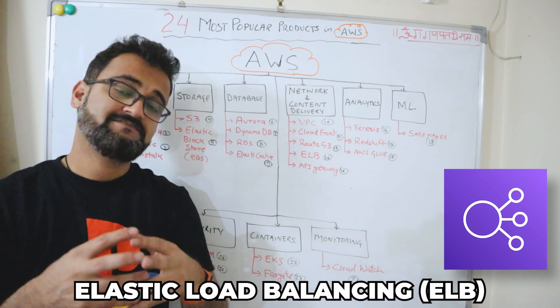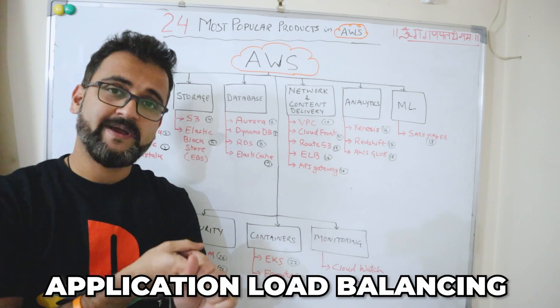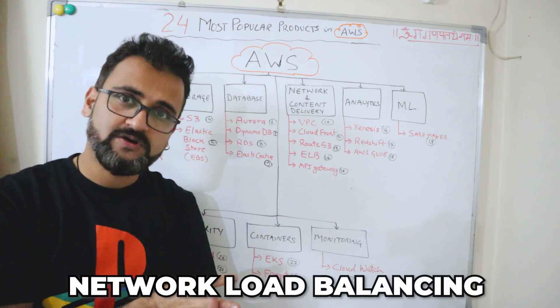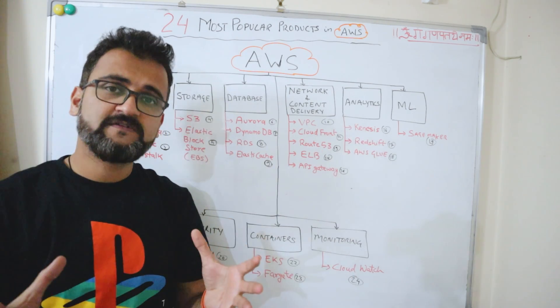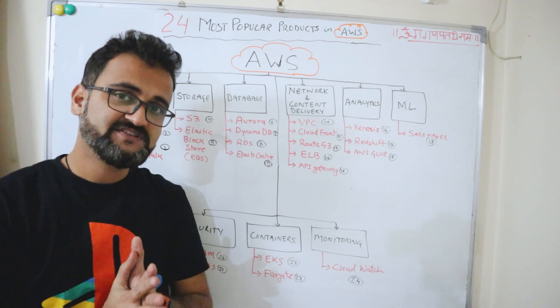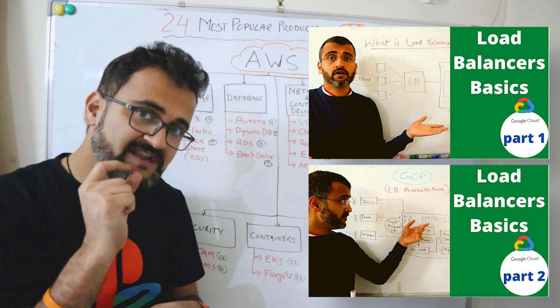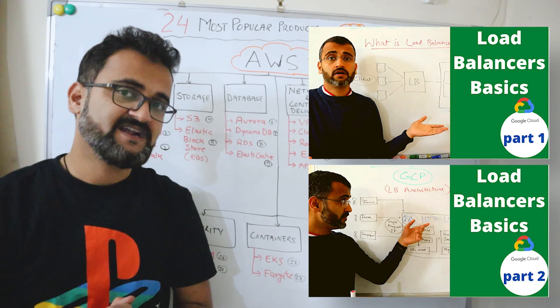Elastic Load Balancing implements load balancing across different types: application load balancer, gateway load balancer, and network load balancer. All these different load balancing activities can be done using the Elastic Load Balancing service.